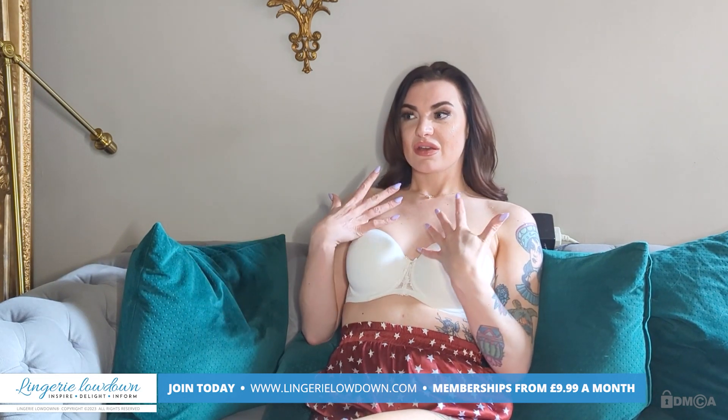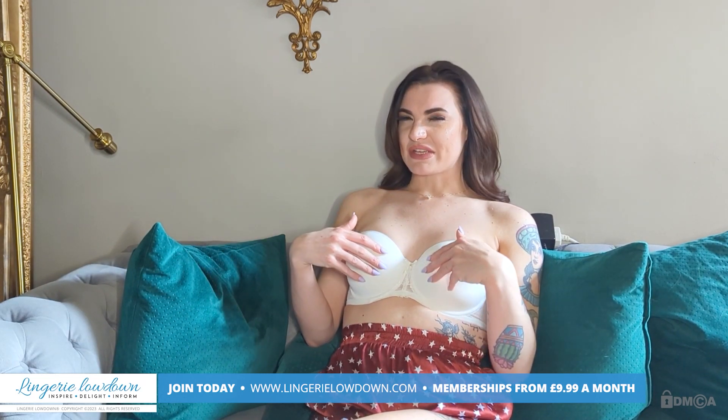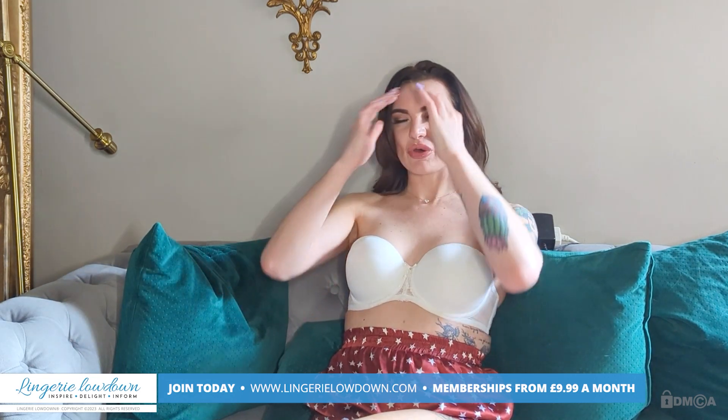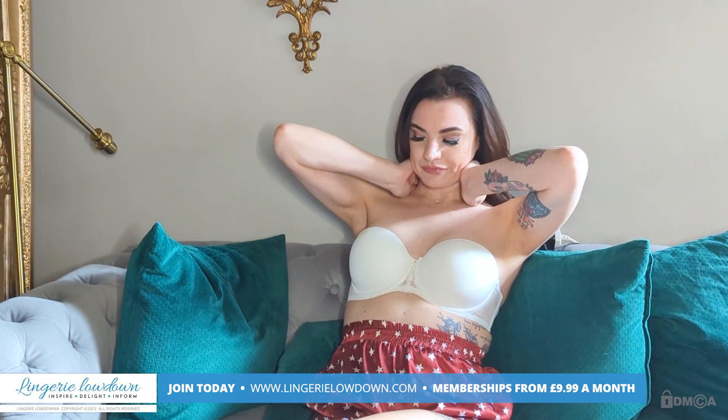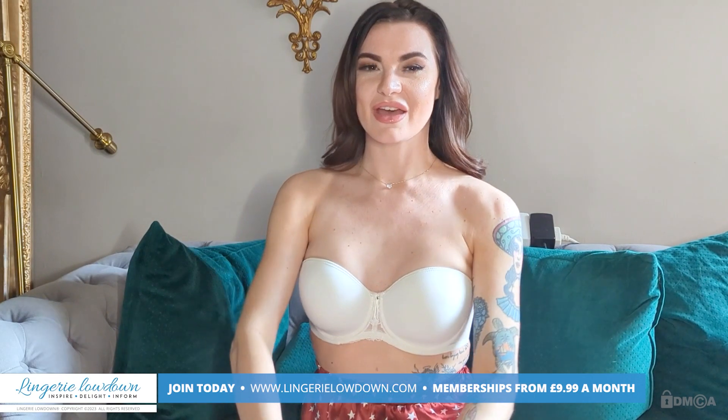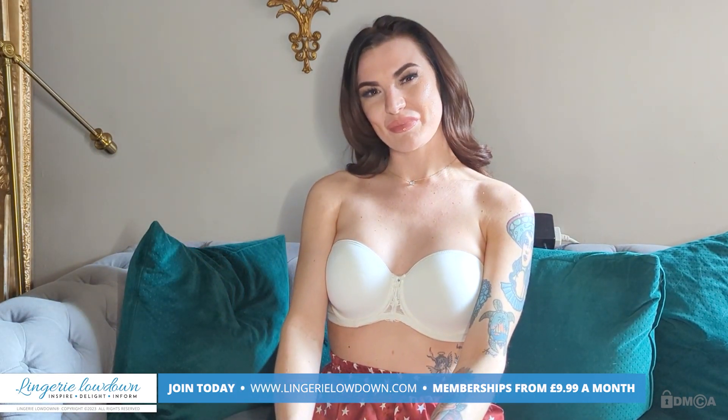The only difference is it does feel like nice material, which gives it that more expensive edge, I suppose. I think a five out of ten is perfect for this bra. Let me know what you think and I will see you next time. Bye bye.